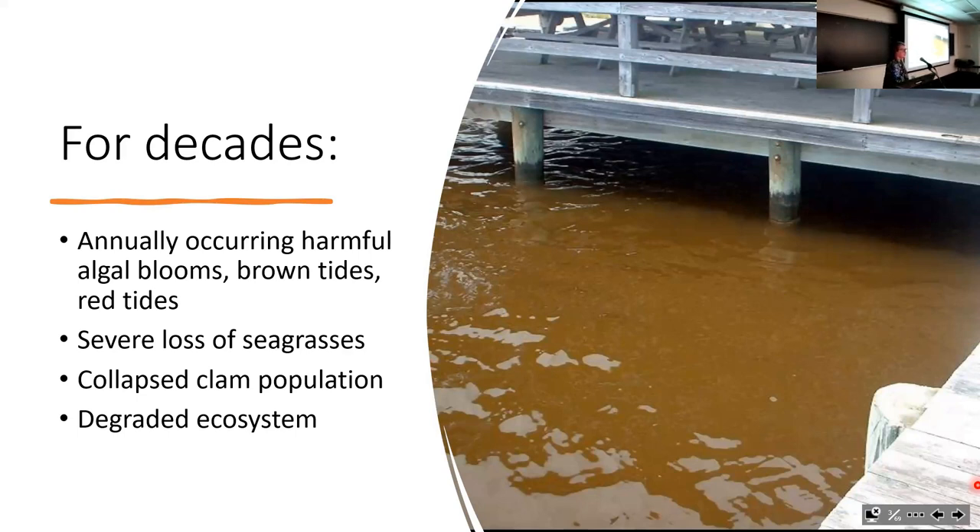There was a severe loss of seagrasses at that time. The clam population, which had been really important both biologically and especially economically—there was a huge clam fishery here—had collapsed. As a whole, the ecosystem was pretty degraded.